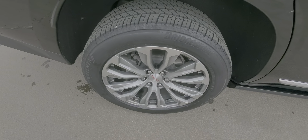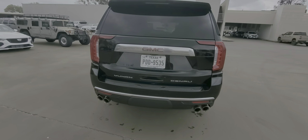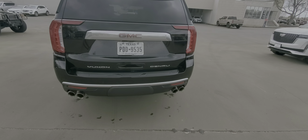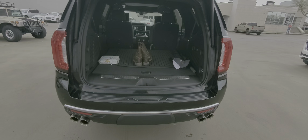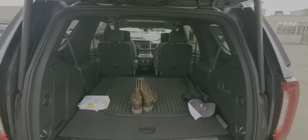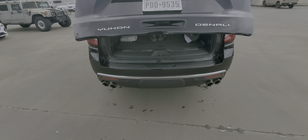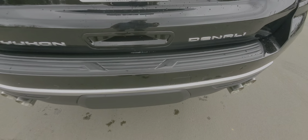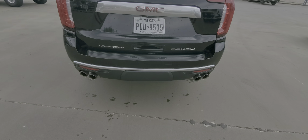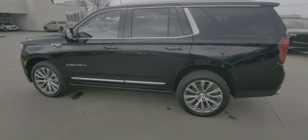Right rear wheel and tires are in great shape, no curb rash. It does have the power liftgate. I just spotted some scratches right there.